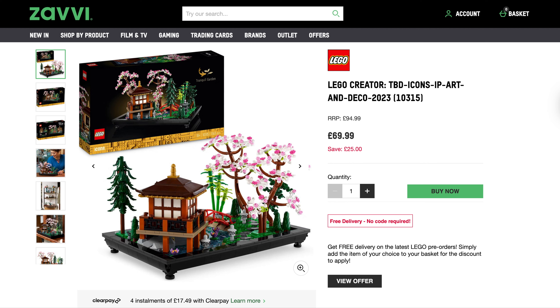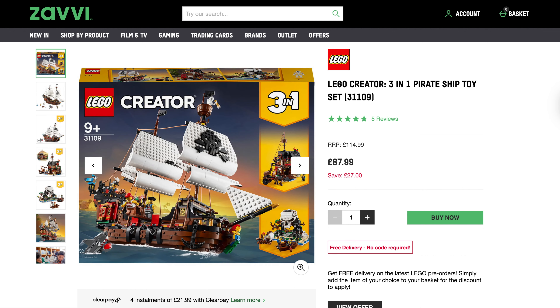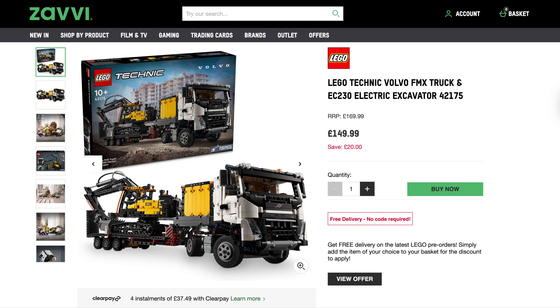I spotted the Tranquil Garden on their site — haven't covered this one for a while. Originally £95, down to £70, that's £25 off. Check out the product title though: 'LEGO Creator TBD Icons IP Art and Deco' — to be determined, but we know it as the Tranquil Garden, with free delivery. The good old Creator 3-in-1 Pirate Ship has been reduced again — not the cheapest ever, but down from £90 last week to £88, originally £115, so £27 off with free delivery.